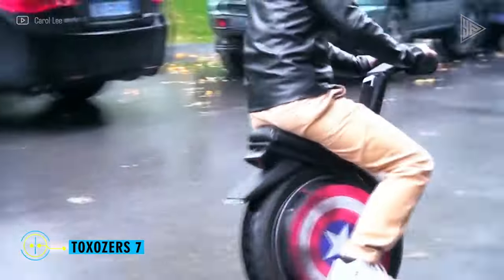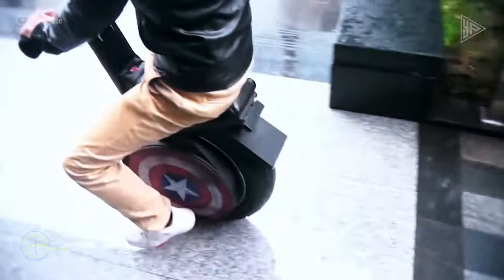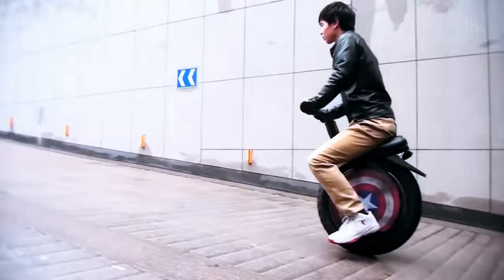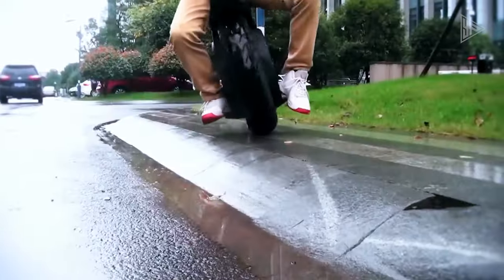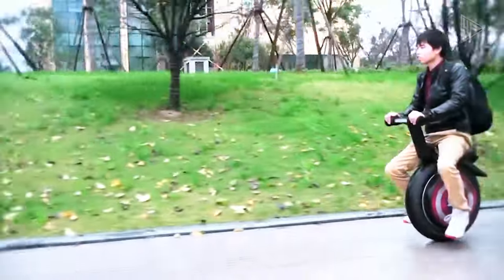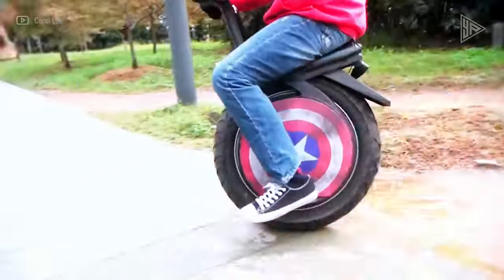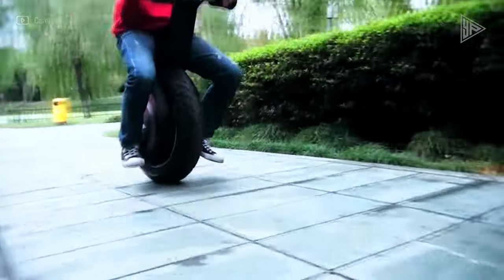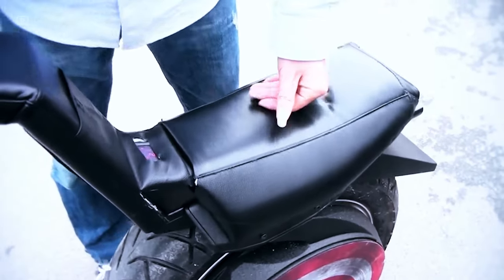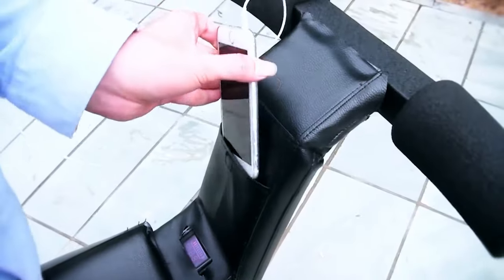Toxosers 7. Adventure is the design of the Toxosers 7 electric unicycle. With a 1-kilowatt powerful motor that can propel you up to 20 kilometers per hour, you can zoom past traffic and take on city streets. With its powerful 60-volt, 22 ampere-hour lithium-ion battery, it can go an exciting 100 kilometers between charges. A robust aluminum alloy frame easily manages your rides, and the 430-millimeter diameter wheel offers plenty of stability and grip for confident navigation.